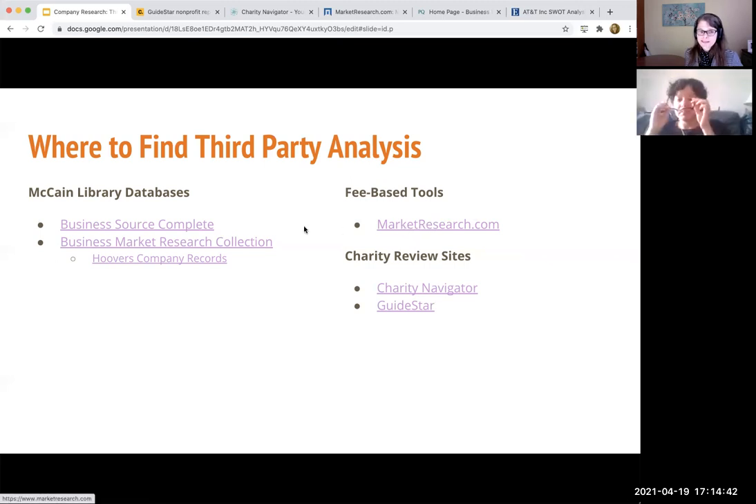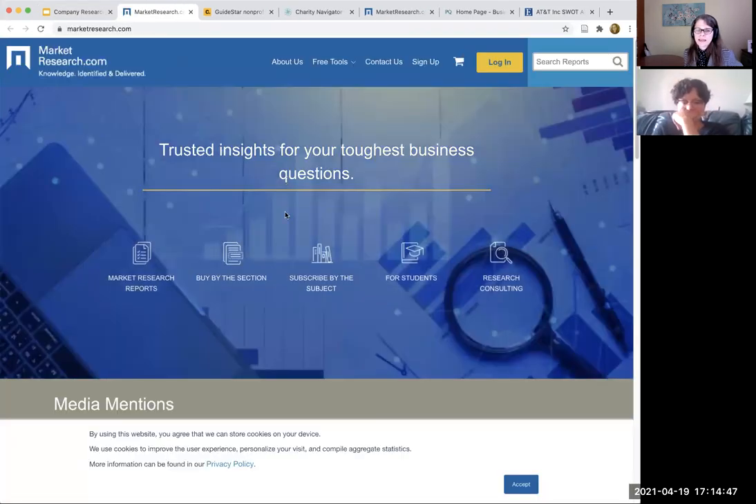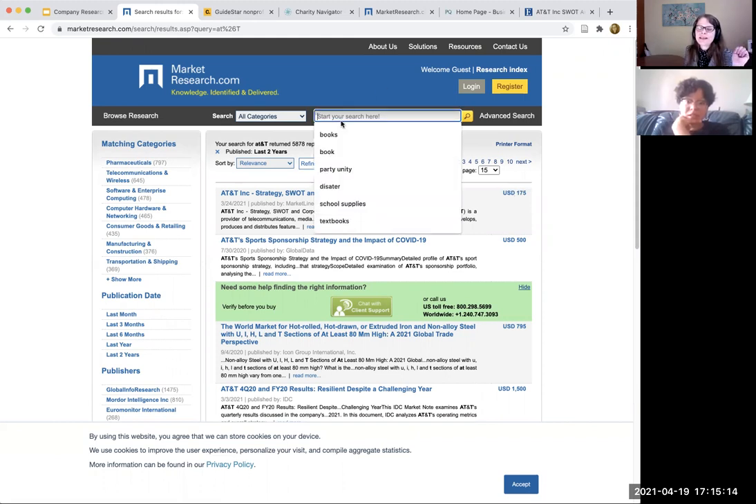The fee-based ones — believe it or not, if we go to marketresearch.com and we search for AT&T, this is again not going to cover things like the Lola or our Center for Pan-Asian Studies. But do you see that SWOT analysis? This is the more recent one, just by one month — $175. It's the same thing that you just saw. That's how much that is. And that's cheap — that's the cheapest you're going to get business information. So these are the company reports. You can see that you can narrow to more industry-oriented ones.